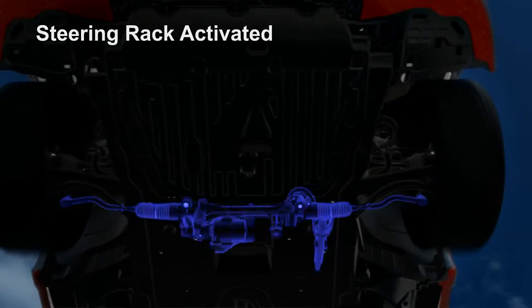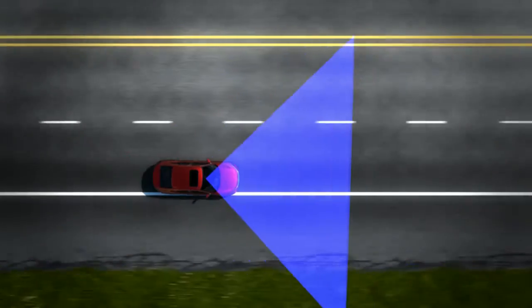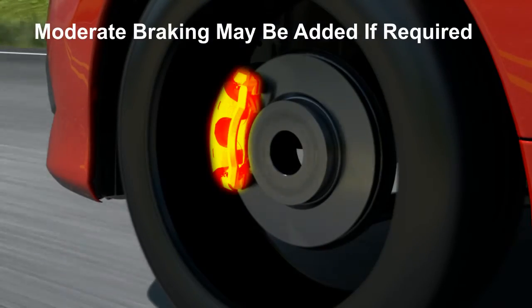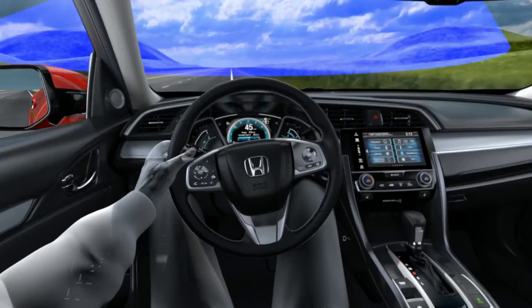If the system determines the steering input is insufficient to keep your vehicle on the roadway, moderate braking may also be added to help mitigate road departure. Braking is applied only when lane markings are solid continuous lines.